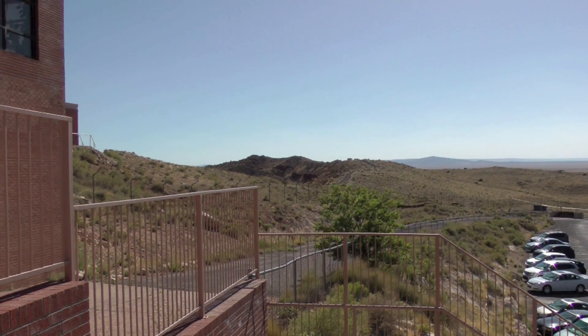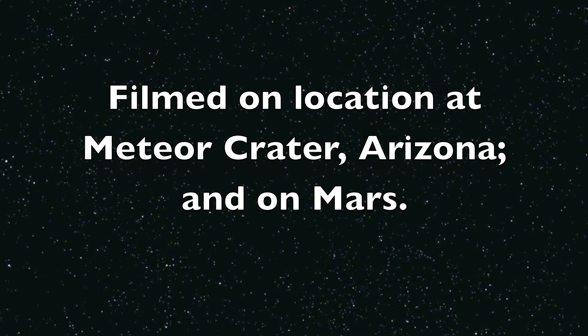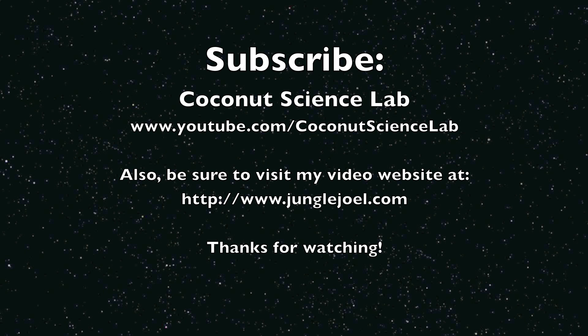Here's the crater rim right here. Thank you very much.